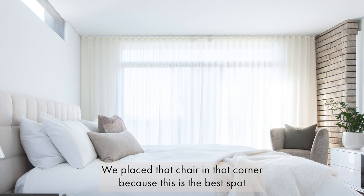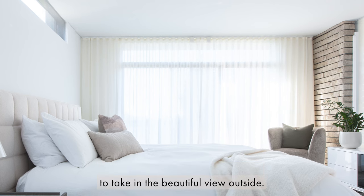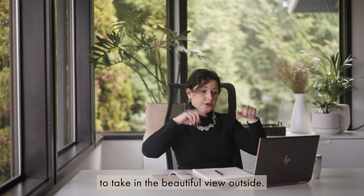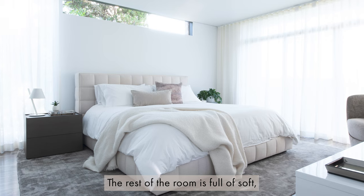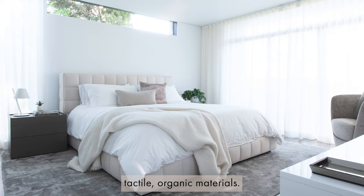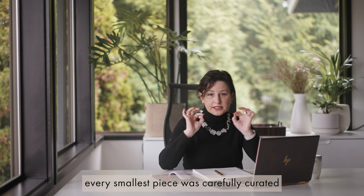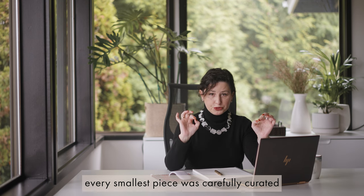We placed that chair in that corner because this is the best spot to take in the beautiful view outside. The rest of the room is full of soft, tactile, organic materials. Every detail, every element, every smallest piece was carefully curated for this particular bedroom. The interior will be held with the